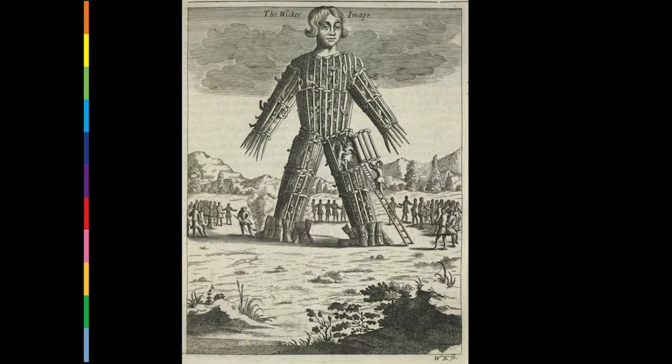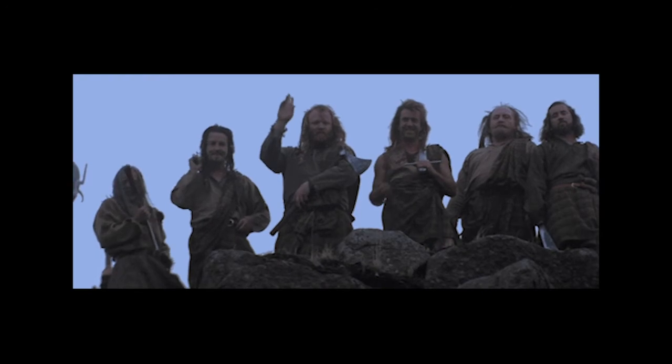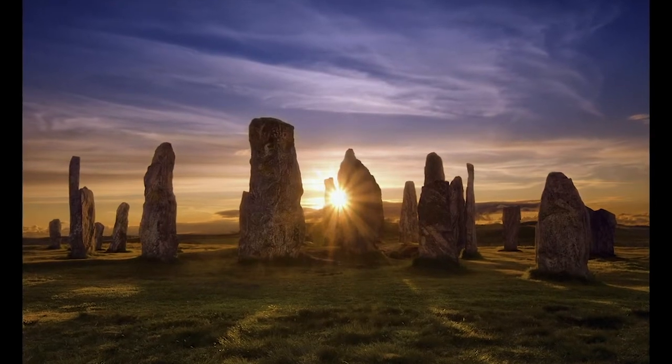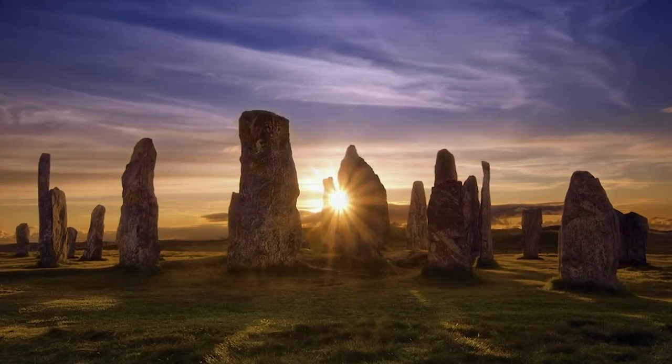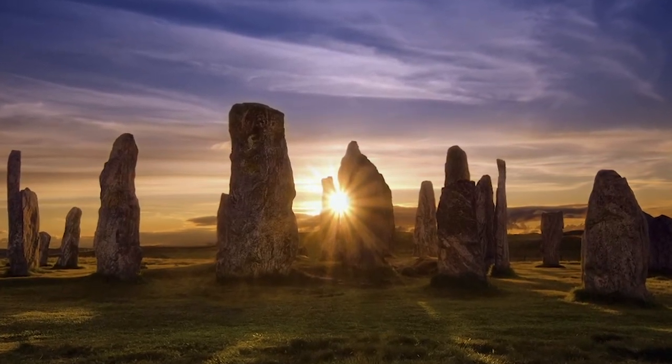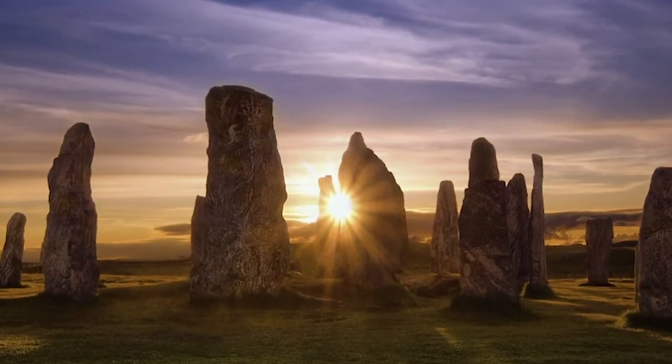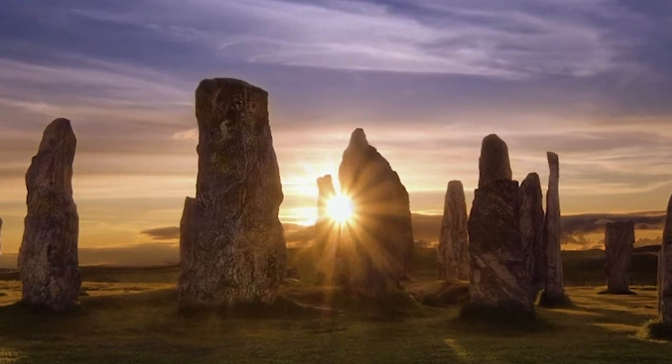Because the Celts did not leave written records, the only description of Celtic druids — which may have been priests, leaders, or simply a description of a social class — are from the conquering Romans. This 17th century depiction of the wicker man illustrates a sacrificial practice alleged by Julius Caesar. Early Christians adapted and incorporated druidic rituals including the bonfires and costumes of Halloween, the mistletoe and bells of Christmas, the blood red of Valentine's Day, and the rabbits and eggs of Easter. Today practicing druids still welcome the summer solstice each year at Stonehenge.